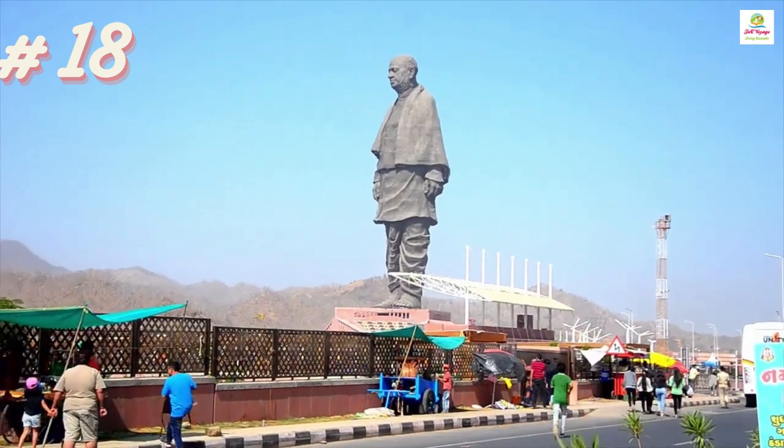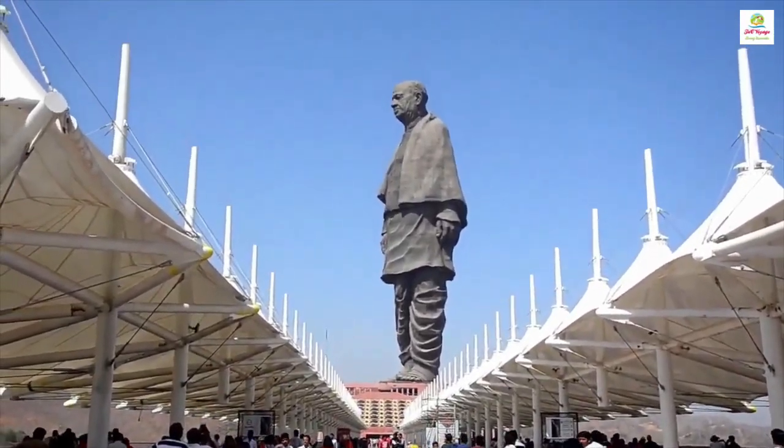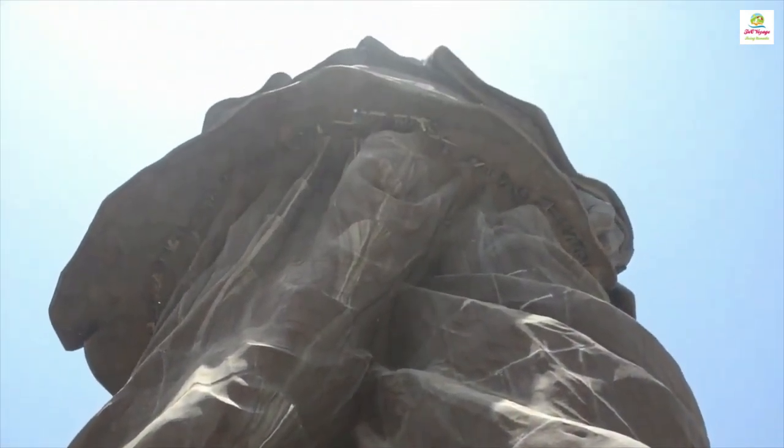The Statue of Unity stands as a towering tribute in India, honouring the visionary leader Sardar Vallabhbhai Patel, embodying unity and strength.